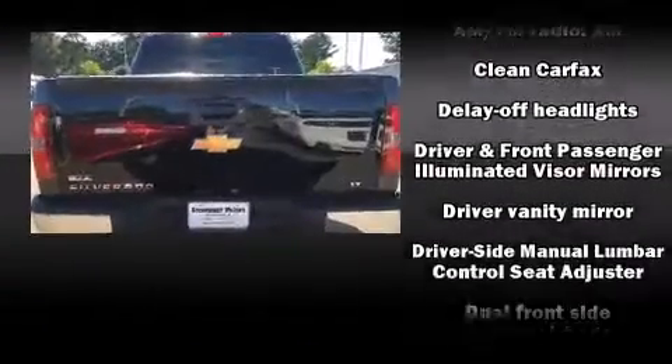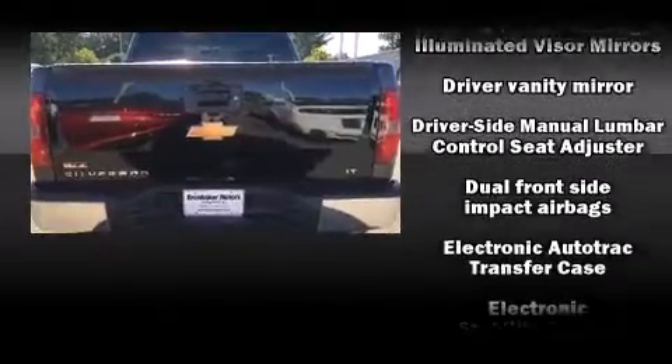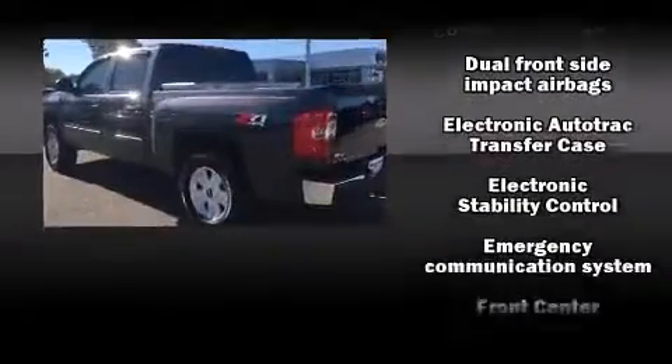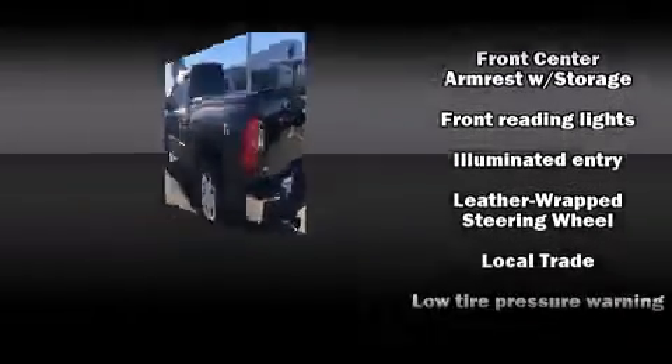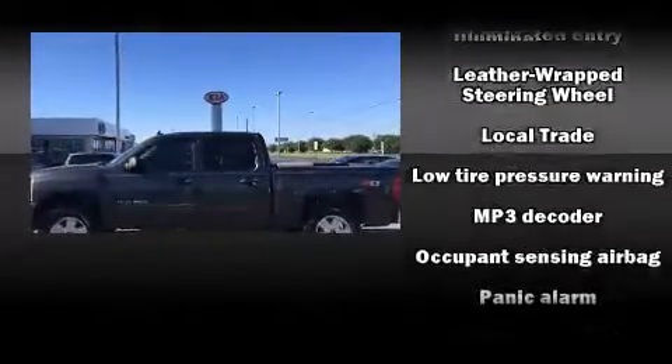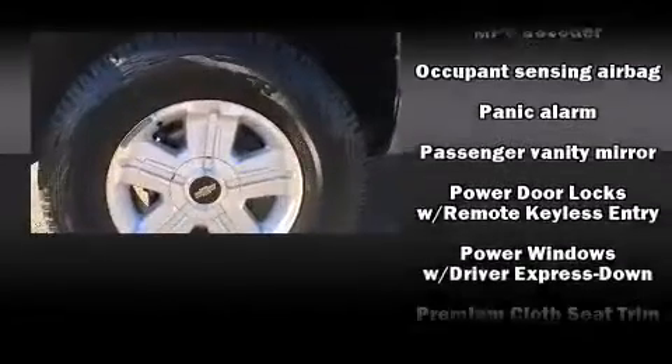Top features include a split folding rear seat, front and rear reading lights, variably intermittent wipers, and a rear step bumper. Remote keyless entry and power windows are also included. In the event of a rollover collision, side curtain airbags provide additional protection for outboard seated passengers.